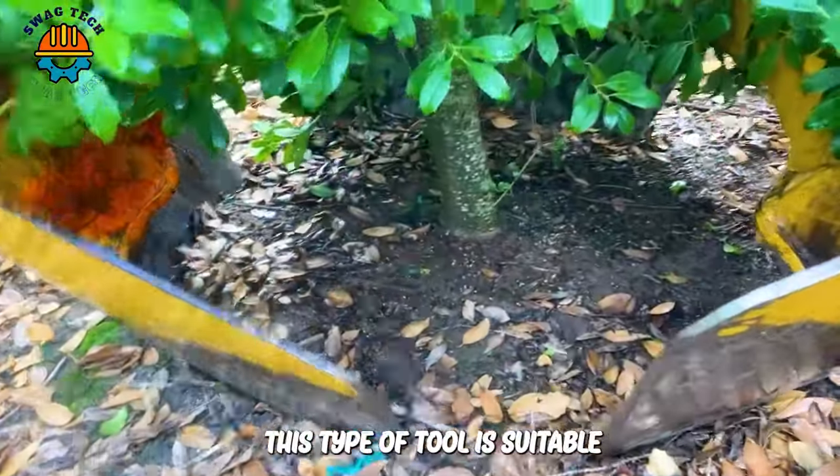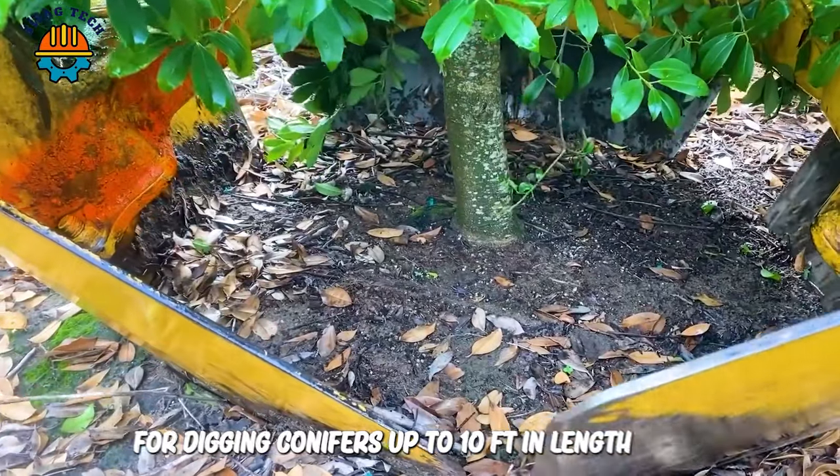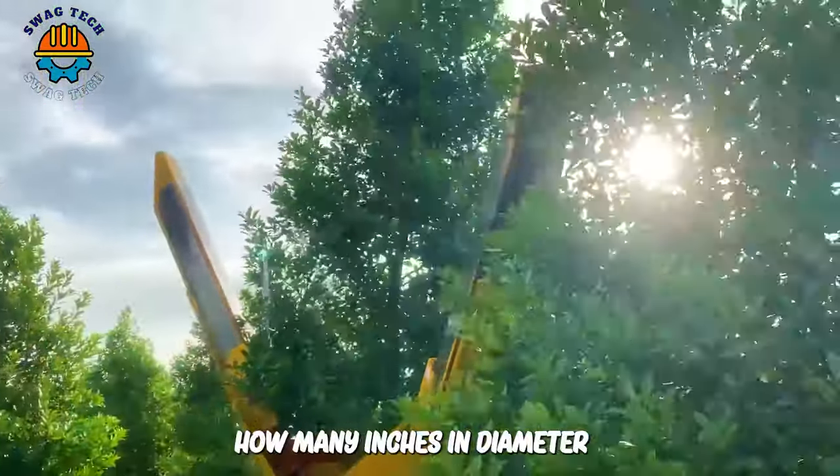This type of tool is suitable for digging conifers up to 10 feet in length and moving shade trees up to 4 inches in diameter.